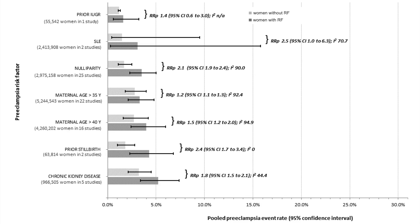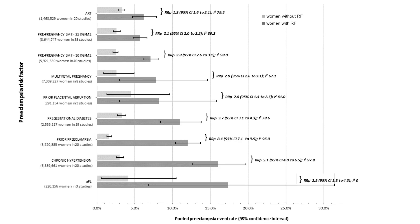On this slide you'll see a combination or pooling of all the data for a given risk factor — the first being prior intrauterine growth restriction, SLE for lupus, and the list goes on. In light blue are women without that given risk factor; in darker blue are women with that risk factor. On the x-axis is the probability of the woman getting preeclampsia with that risk factor, along with upper and lower 95% confidence intervals. We also present a relative risk comparing women with and without that risk factor, pooled across the cohort studies.